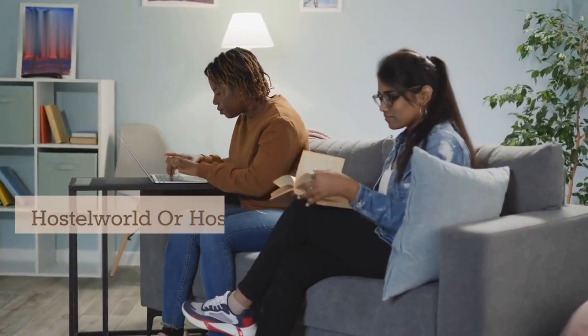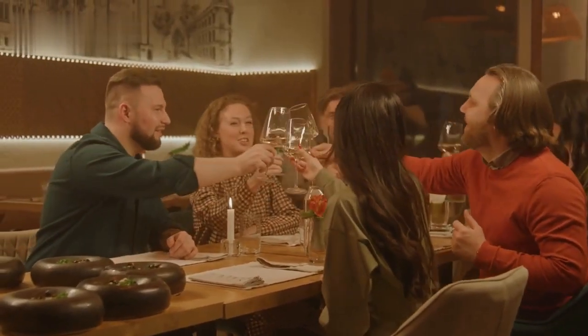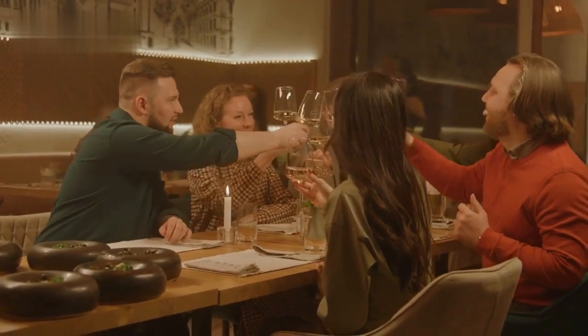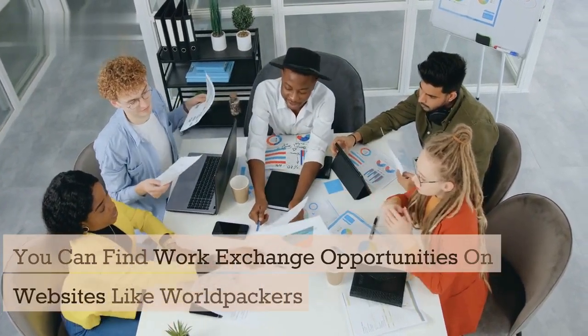You can find hostels on Hostelworld or Hostel Bookers. Another option is doing a work exchange, which means volunteering your skills or time in exchange for free accommodation and sometimes food. You can find work exchange opportunities on websites like Worldpackers or Workaway.